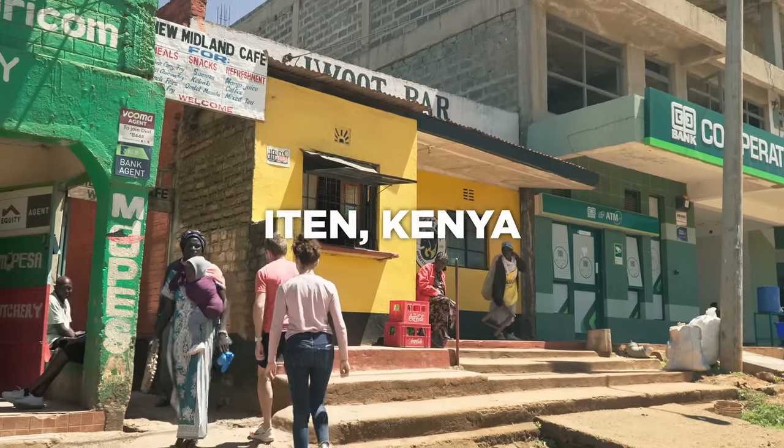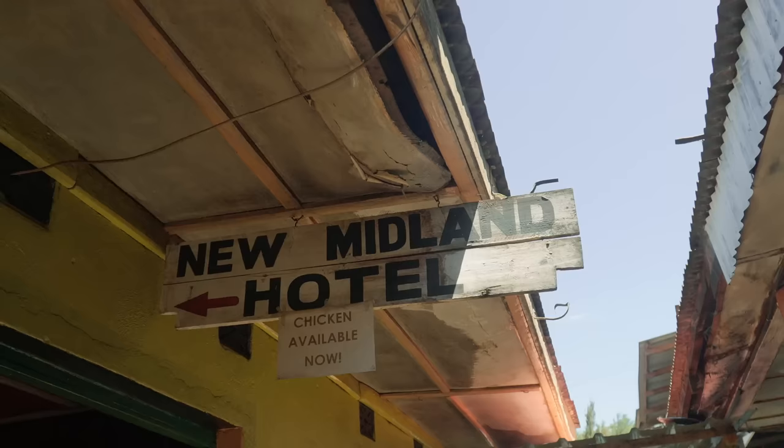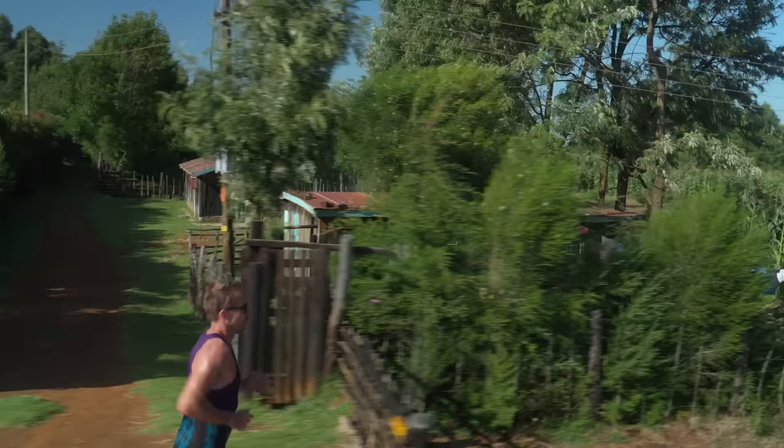Welcome back to the Berlin Marathon build in Kenya. This is episode four, and in this episode we're going to run you through what the diet looks like for Kenyan athletes based here in Iten. We're going to start at a local cafe and show you what our lunches look like, before we chat to a 2:07 marathoner, a local Kenyan athlete, and then go through the weekly recap of training.